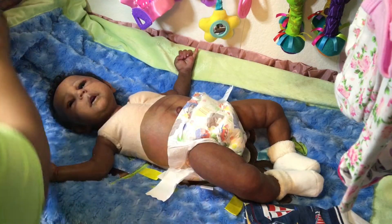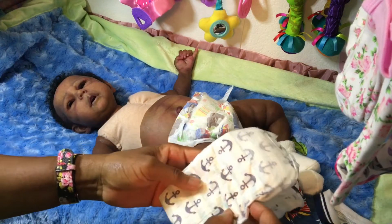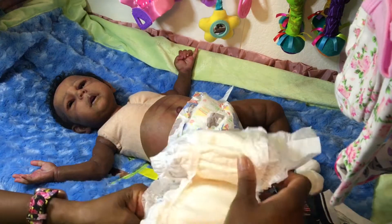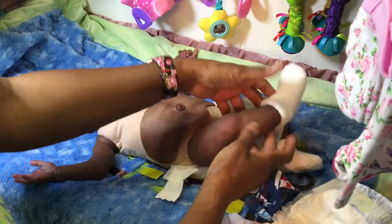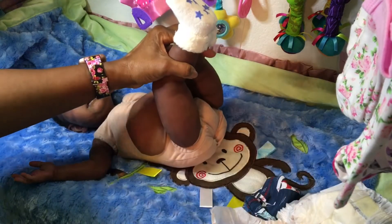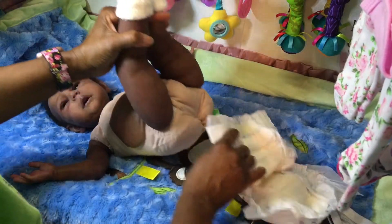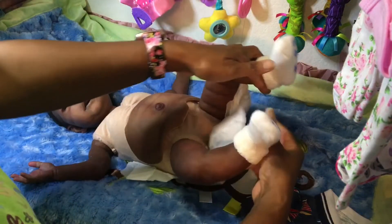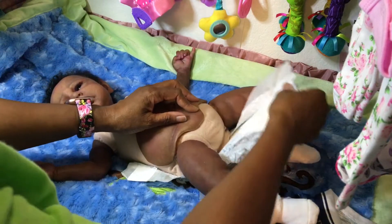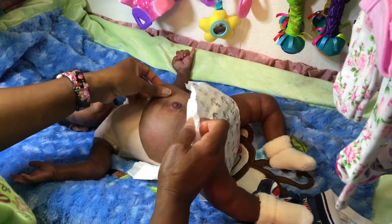I'm going to keep the ocean theme going, so he's going to put on his anchor nappy. Grayson was presented by Claire Taylor as a girl — she said it could be girl or boy, but it was presented as a girl in her video.